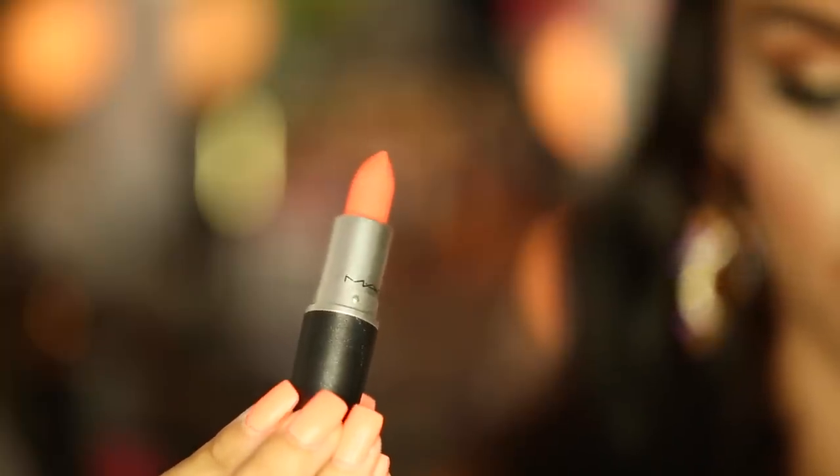The other MAC lipsticks I have are Tangerine Dream — a really pretty yellow-orange — and Sushi Kiss, which is a pinkish orange that I love. The third is called CB96, which I recently got. I had to get it because it says CB, which are my initials, but it's also a really pretty peachy bronze color and I love it.